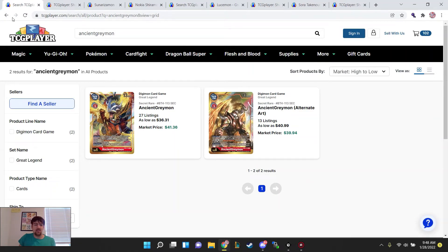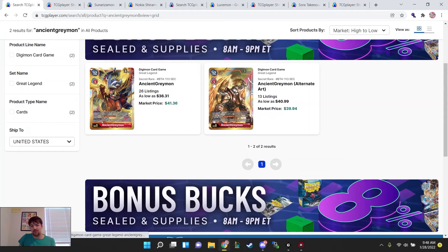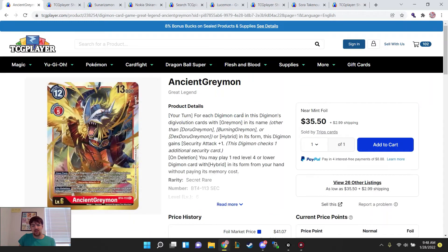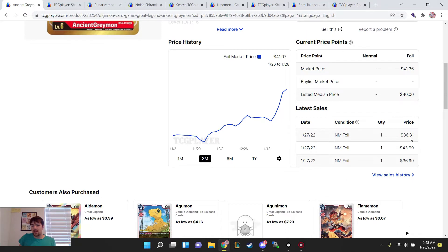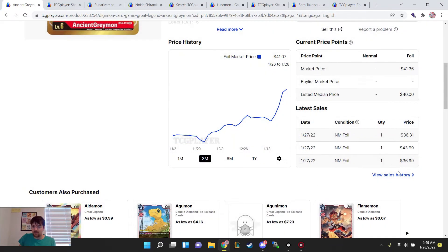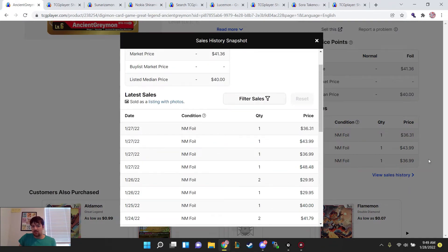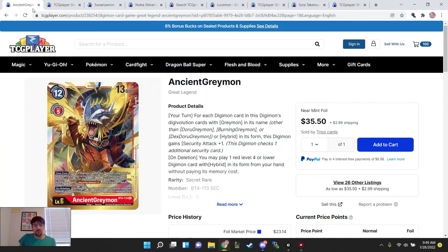Last thing for next set — Ancient Greymon. This card has been very volatile; it was recently bought out so the price kind of skyrocketed. It is seeing an uptick overall now. People are buying copies in the range of $37 to $44. So it's probably going to be roughly $40 for a bit until we see results — it's probably not going to dip a lot more if I had to guess, unless there's a lot more supply people are needing to list still.